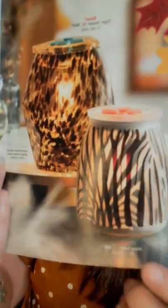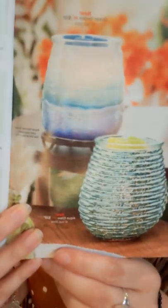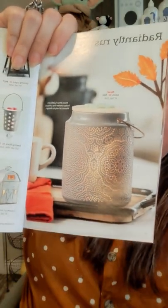We have a ton of new warmers — some really beautiful ones. If you're on my VIP page you know I've been sharing lots of pics. There are some really pretty ones this season, including new mini warmers as well. My favorite of the season is called Aziza — it has more than 5,000 pinholes that create a Moroccan-style design. It's super pretty and would look so nice in your fall decor.